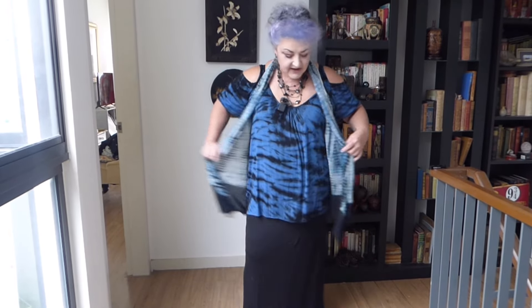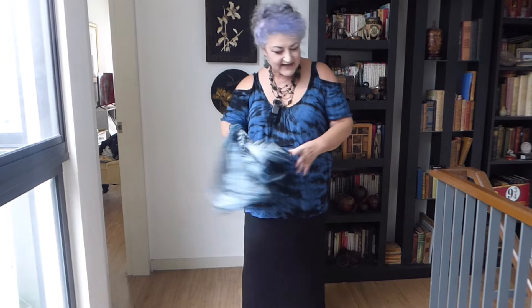But I'm actually going to take it off to show you what's underneath. Tie-dye on tie-dye — you can get quite excited, can't you? So much tie-dye.